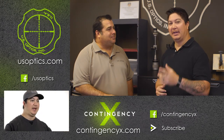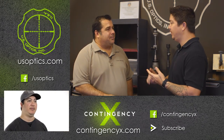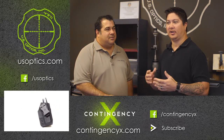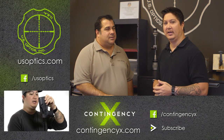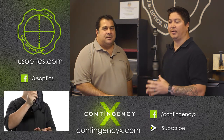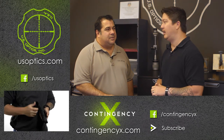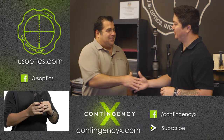Phenomenal day at US Optics. Make sure you follow US Optics on Facebook and Instagram and check out their website — they have tons of things going on and great content. Also follow us on Contingency X on YouTube and social media. Share us, like us, support us, and support US Optics. Phenomenal quality optics — personally I can't wait to get my hands on one and get out to the range. We'll get out there together and hit some steel and punch some paper.